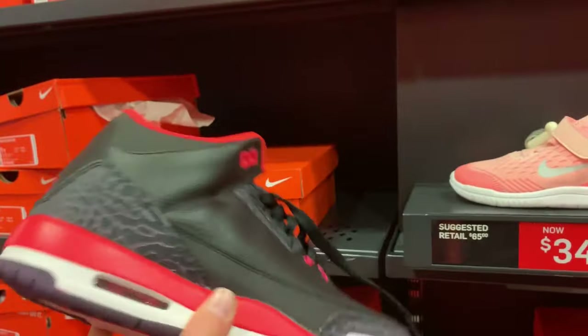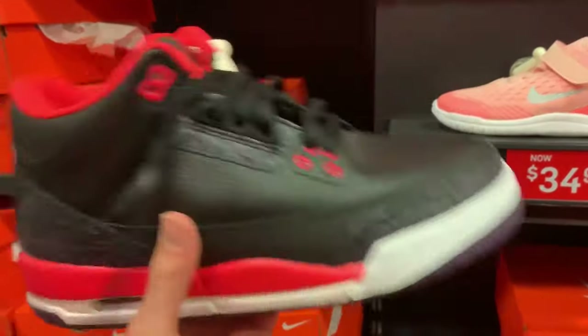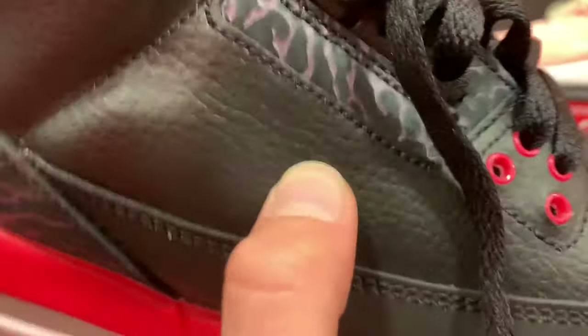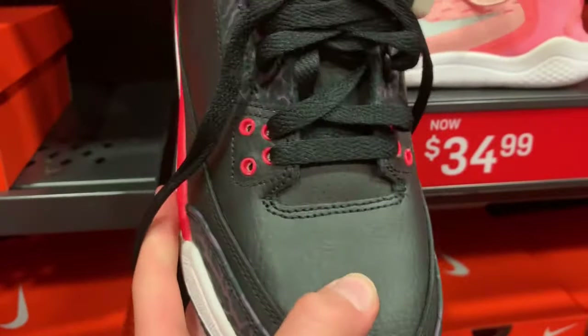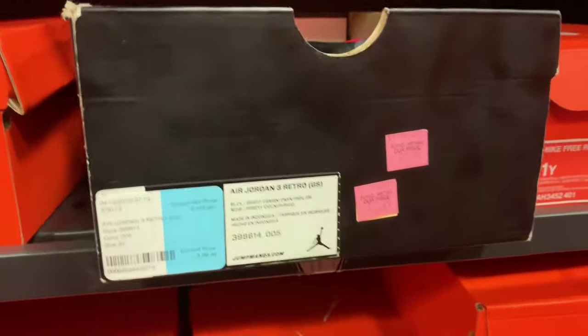I found these kind of raptor-looking Jordan 3s. It says size 6 for $100 on the wall. I couldn't fit them. The leather is horrible though — look at that, even on the toe box I'm pressing that down and it's like plastic. So I'm not gonna get these, but if you like them they're here for $70 if you get them this weekend, or $100 if you don't get them this weekend.